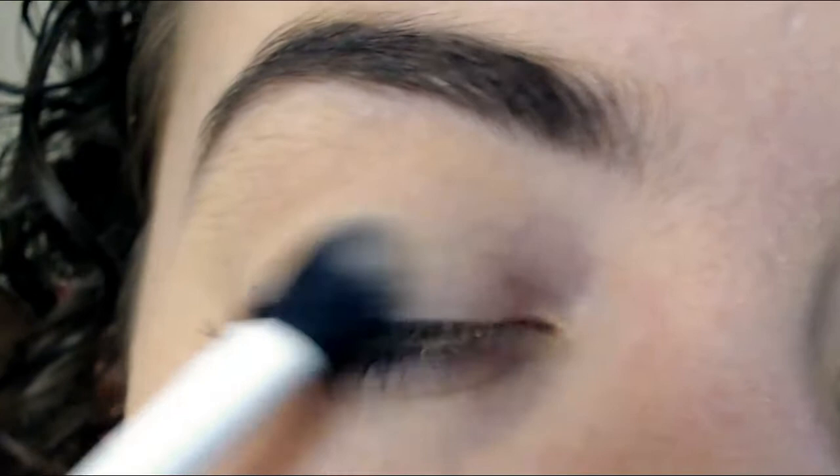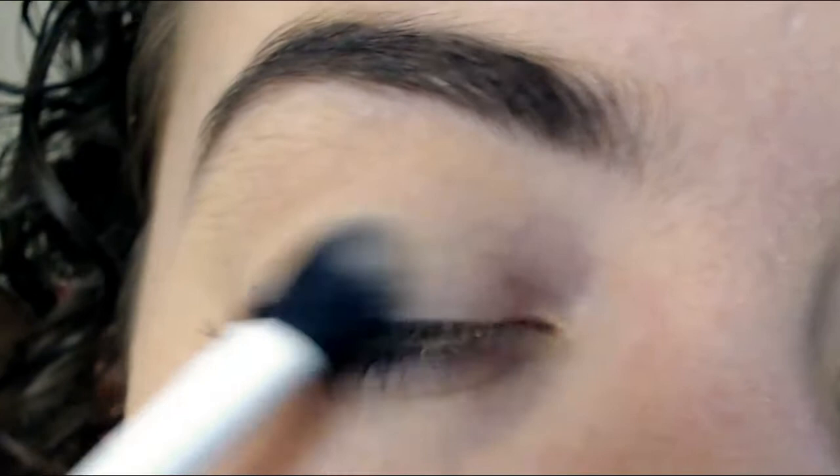Next I apply my foundation with an eyeshadow brush back onto my eye, just to make sure it's all one color and all blended in.